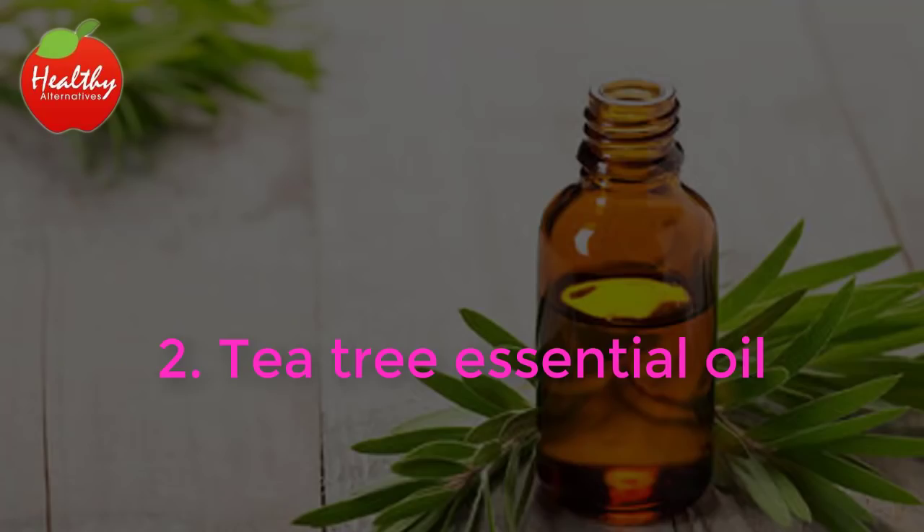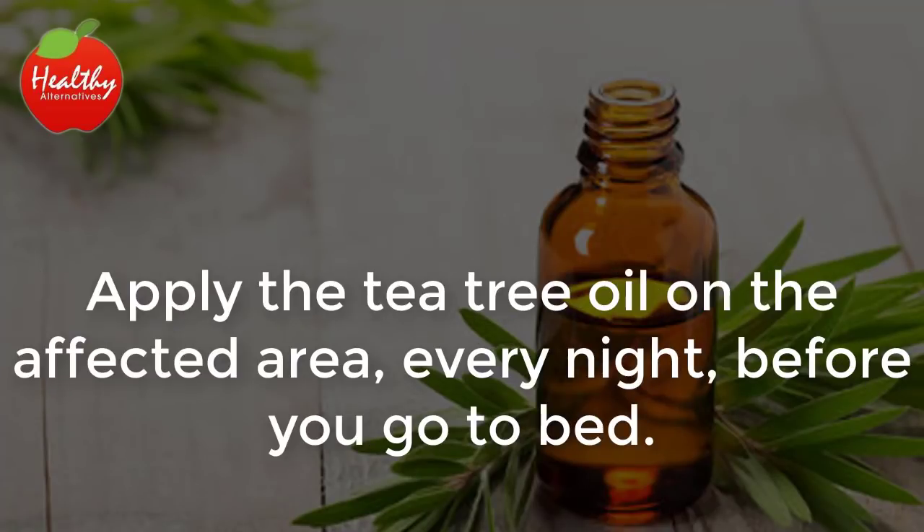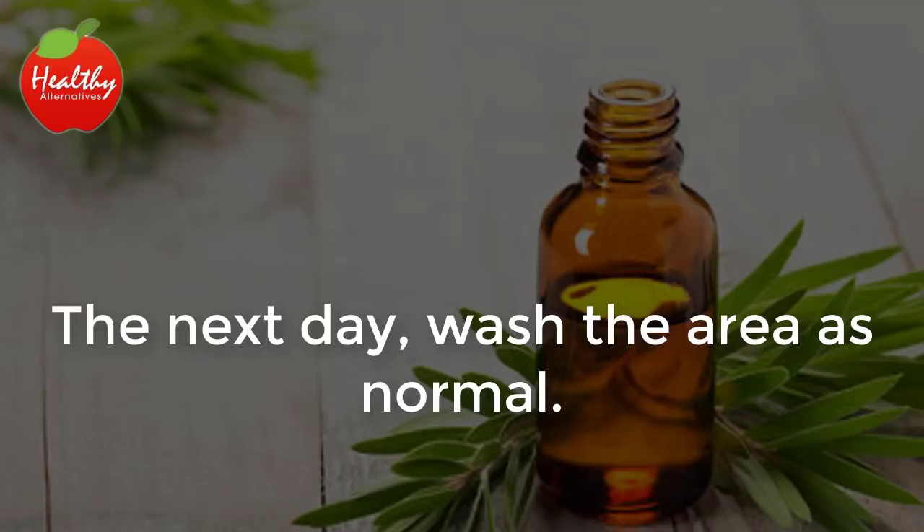2. Tea Tree Essential Oil. This ingredient contains natural properties that can help to deep clean your skin. Apply the tea tree oil on the affected area every night before you go to bed. The next day, wash the area as normal.